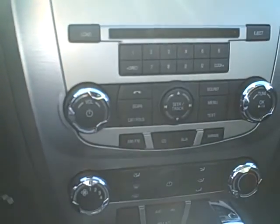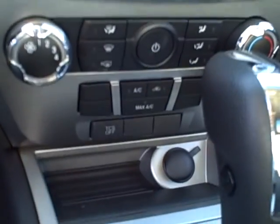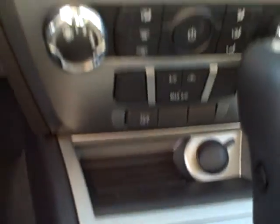Very slick interior — cloth seats, like I said. Microsoft Sync capabilities, so hook up that iPod or the phone. Quick glance over at the steering wheel.